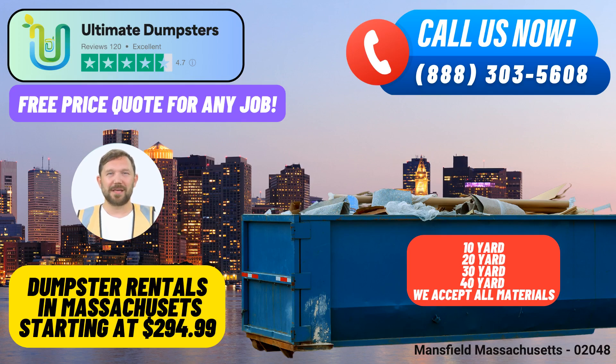Roll-off dumpster rental in Mansfield, Massachusetts with Ultimate Dumpsters. Ultimate Dumpsters takes pride in offering top-notch roll-off dumpster rental services in Mansfield, Massachusetts. With nationwide coverage spanning over 50,000 cities across 50 states and three countries, we stand as a reliable name in waste management and debris disposal.